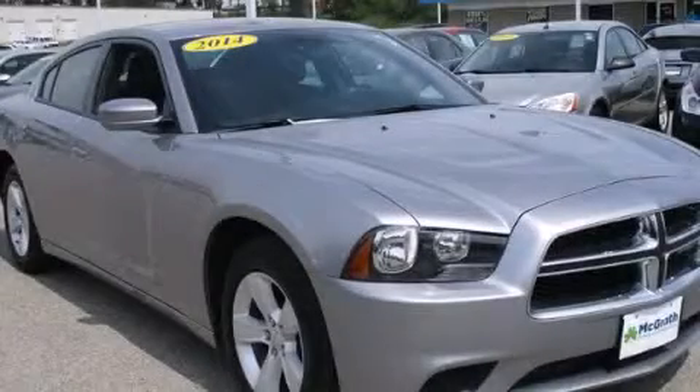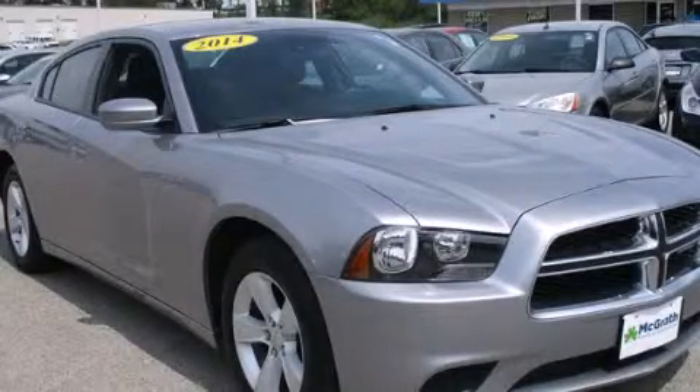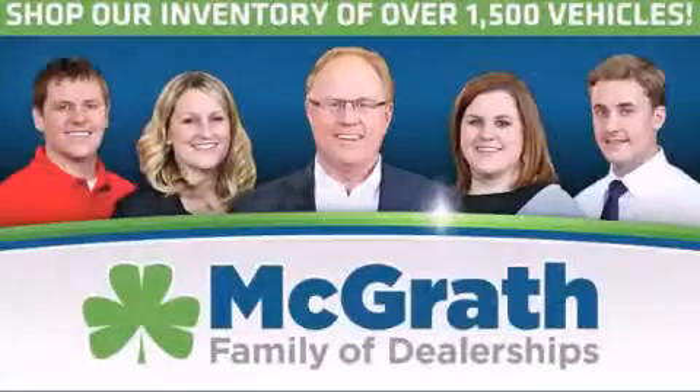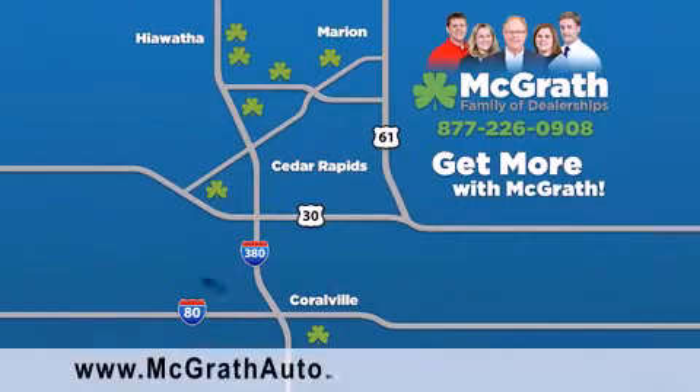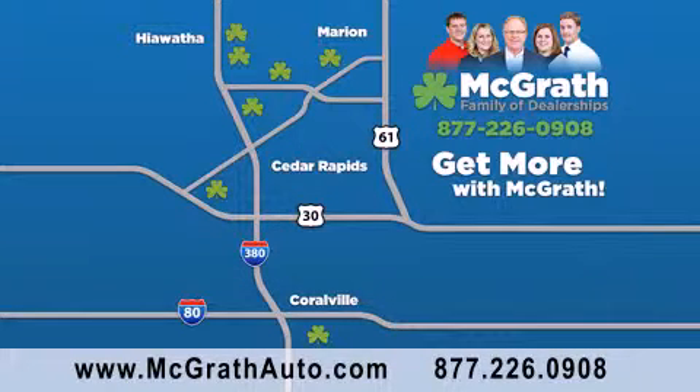Contact us today and schedule your opportunity to see this automobile in person. Thank you for viewing this video brought to you by the McGrath family of dealerships. We have thousands of vehicles to choose from, all in the Cedar Rapids, Iowa City corridor area. Visit our website at McGrathAuto.com or call one of our seven dealerships. We look forward to serving you.